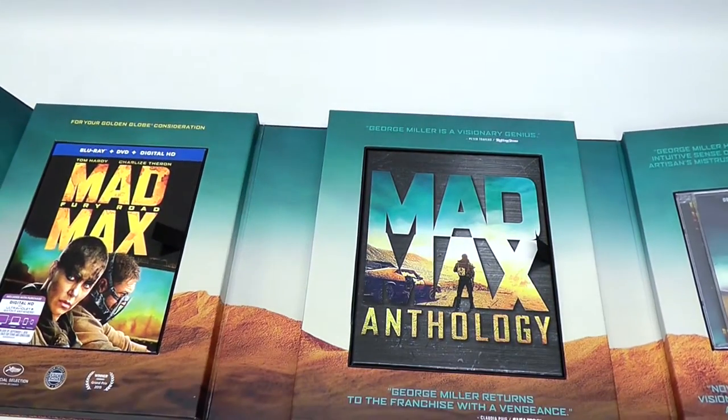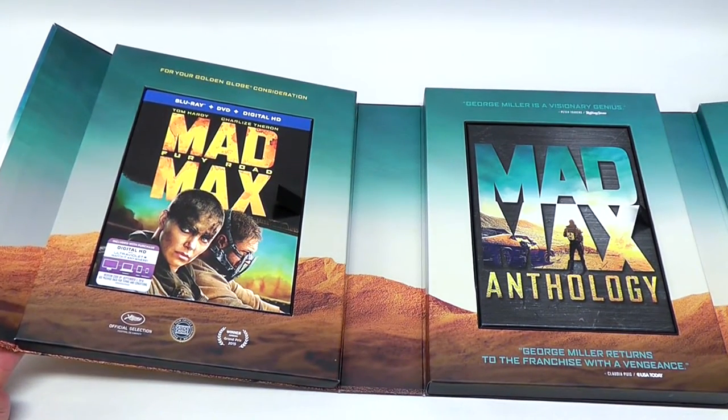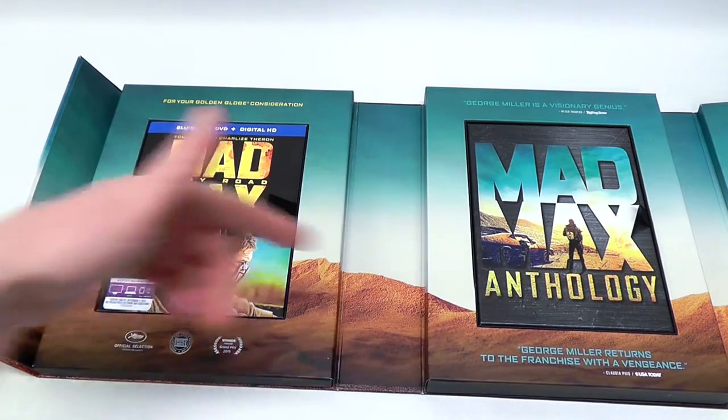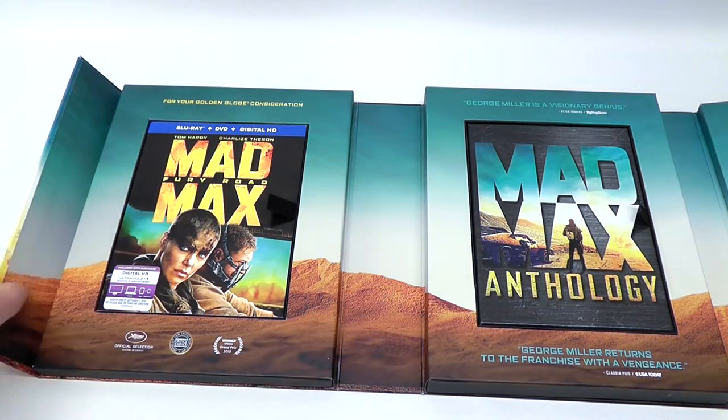Speaking of entirety, it's actually a little too big to see it all in frame at the same time. I wanted to mention that the flap on the end here is actually a magnetic seal — you'll be seeing that when I close the box back up again. I just love that.